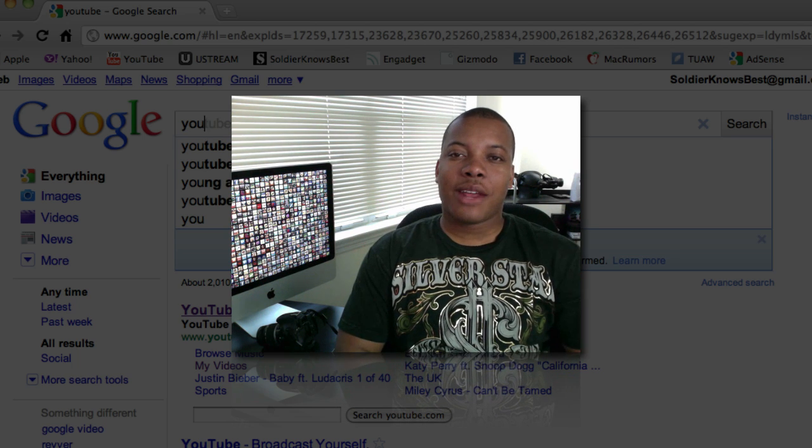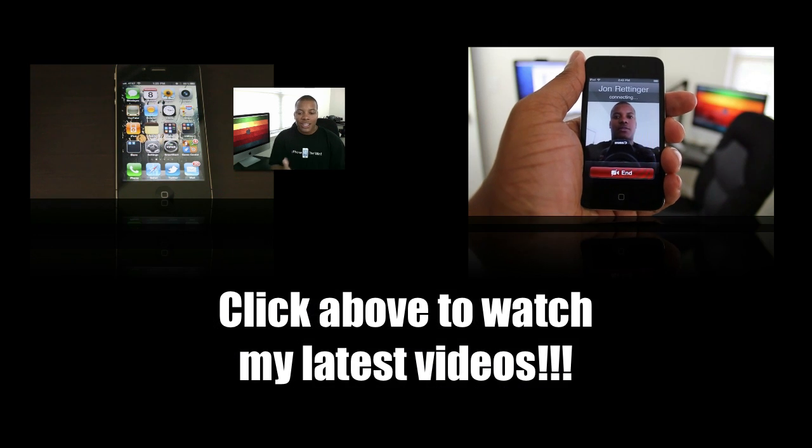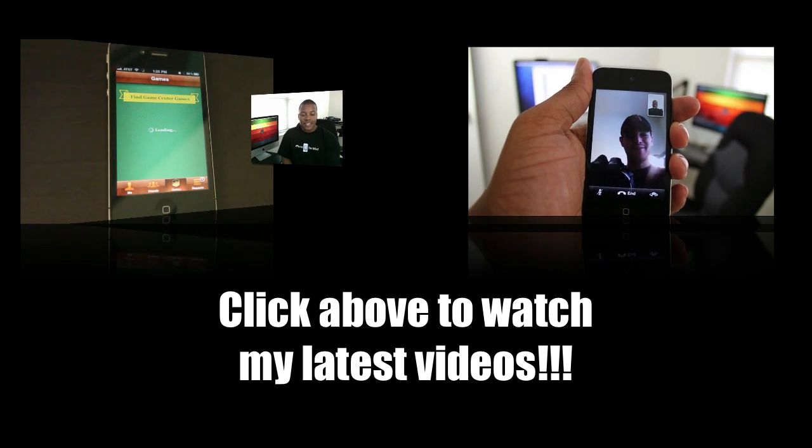Just thought I'd let you know that. Anyway, since Soldier knows best — thanks for watching this video, and we'll catch you later. Peace. See you later.